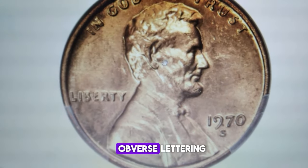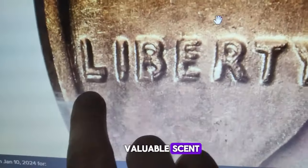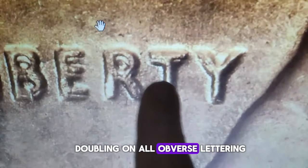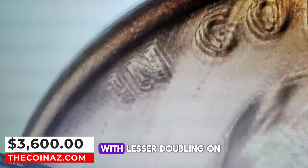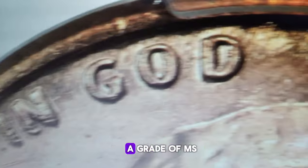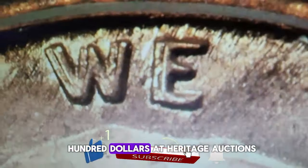However, if you scrutinize the obverse lettering and spot any doubled elements, you could be holding a very valuable cent. The guidebook variety displays pronounced die-doubling on all obverse lettering, especially noticeable on Liberty and In God We Trust, with lesser doubling on the date. This red gem earned a grade of MS-65 by PCGS and fetched $3,600 at Heritage Auctions.